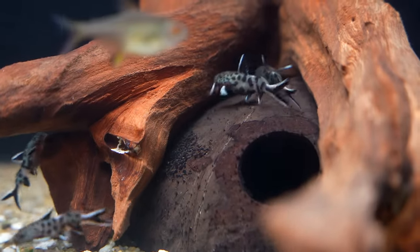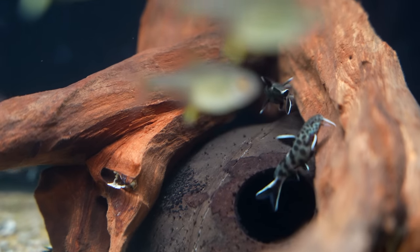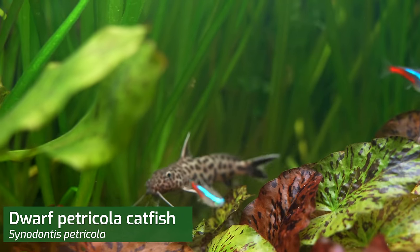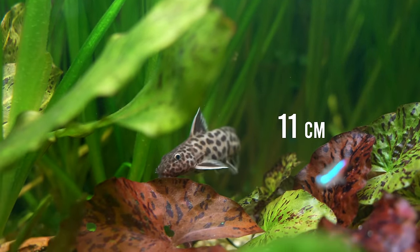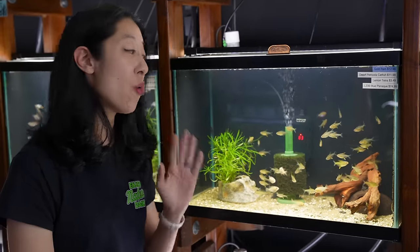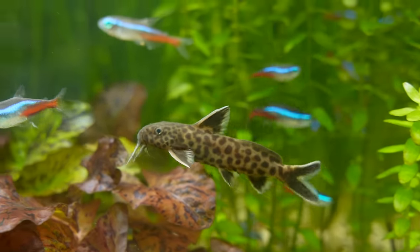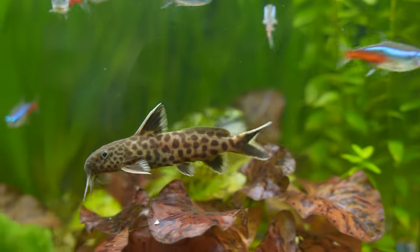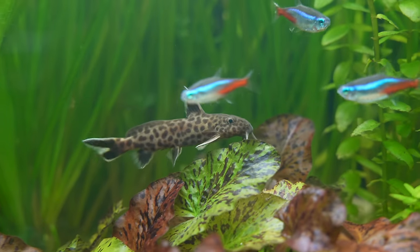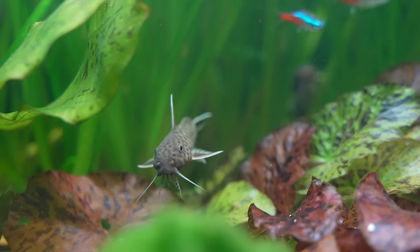This fish may not be unfamiliar to many of you, but for me, since I mostly keep nano tanks, the dwarf Petrocola catfish is definitely on my bucket list. I love them — they're about 4.5 inches in length in adulthood, which means I'm going to need a 40 gallon breeder or larger. I really like their unusual patterns and colors: a gray body with black spots all over it, and then the high-contrast black and white fins are amazing looking. Plus, they've got really long whiskers and they're very, very active.